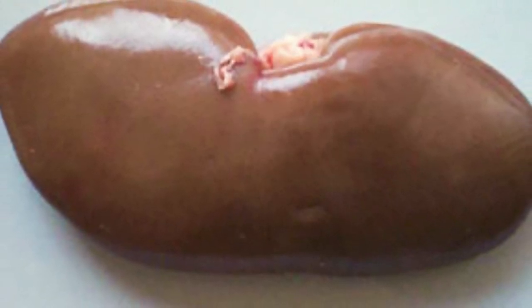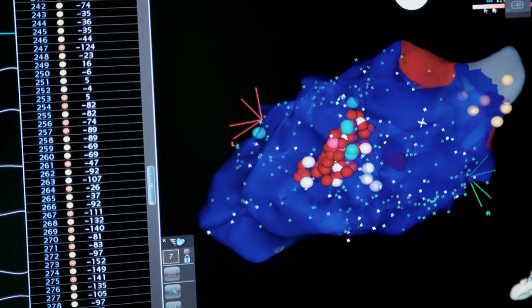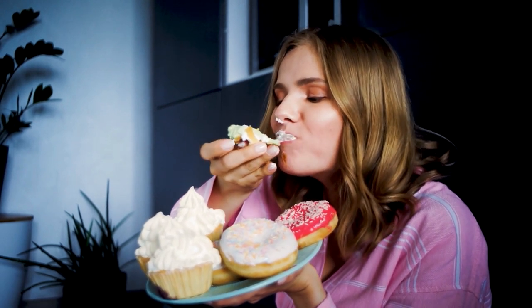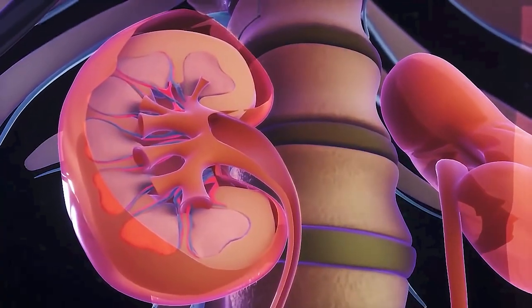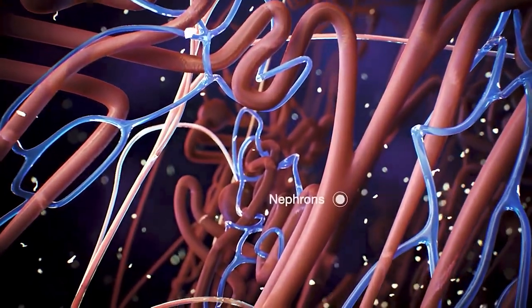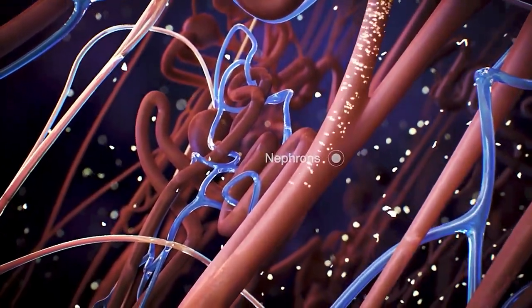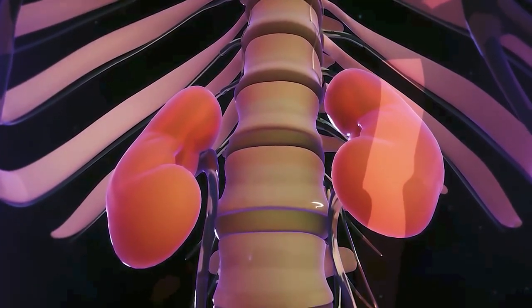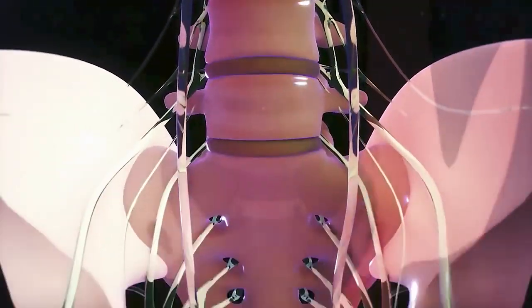Our kidneys are essential to keeping us alive and safe — a type of chemical computer that holds our blood chemistry stable, whether we're consuming a sugary birthday cake or a vitamin-filled salad. They prevent the buildup of waste, stabilize our electrolyte ratios, and generate hormones to manage our blood pressure and produce red blood cells. Kidneys clean our blood using nephrons, which are basically filters that allow fluids and waste products to move through while blocking blood cells, proteins, and minerals.